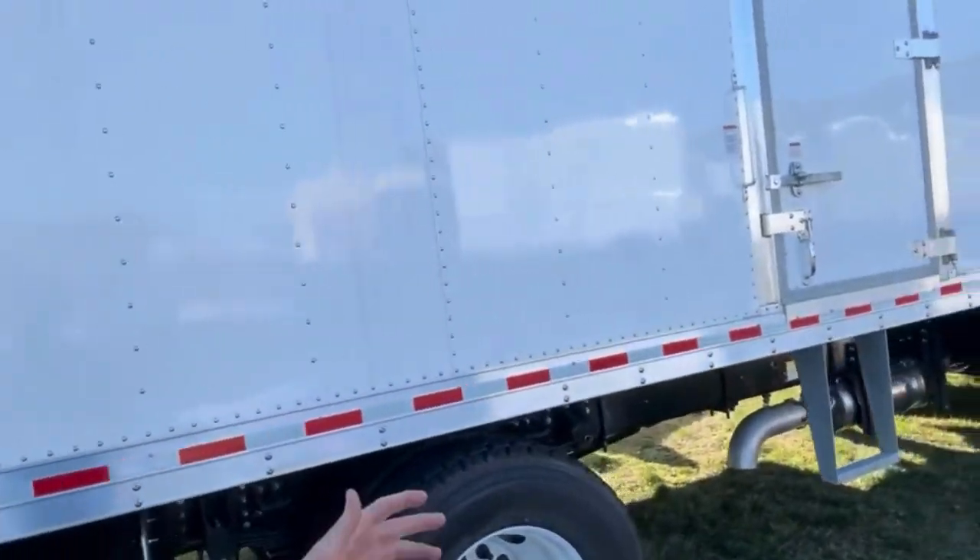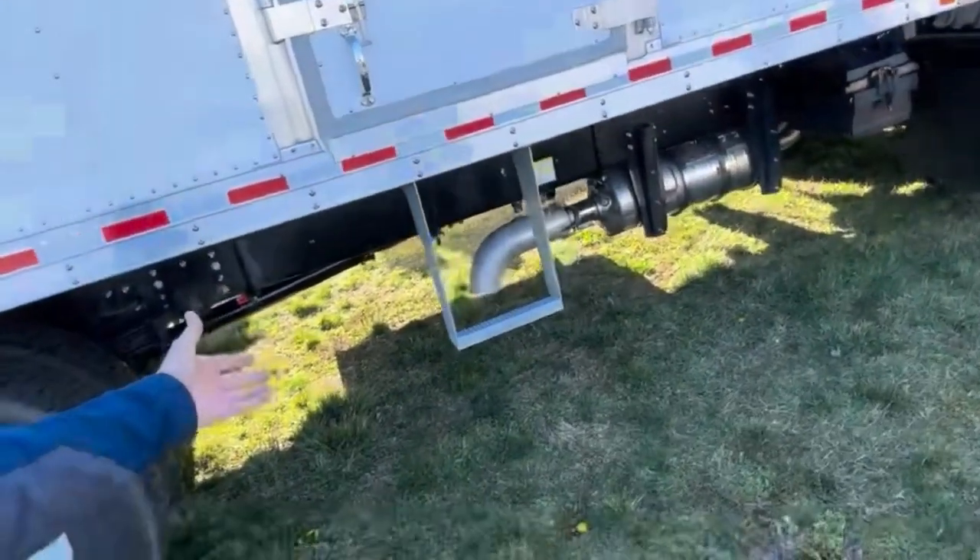Coming around to the passenger side, you see we have a curbside door, complete with a single step.